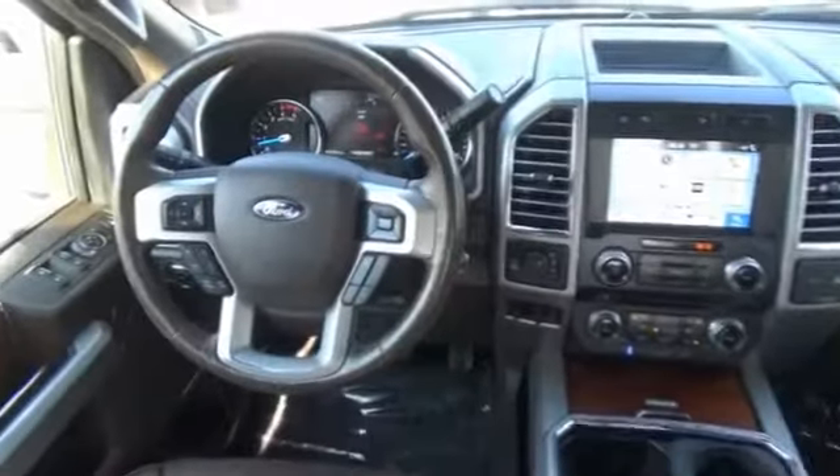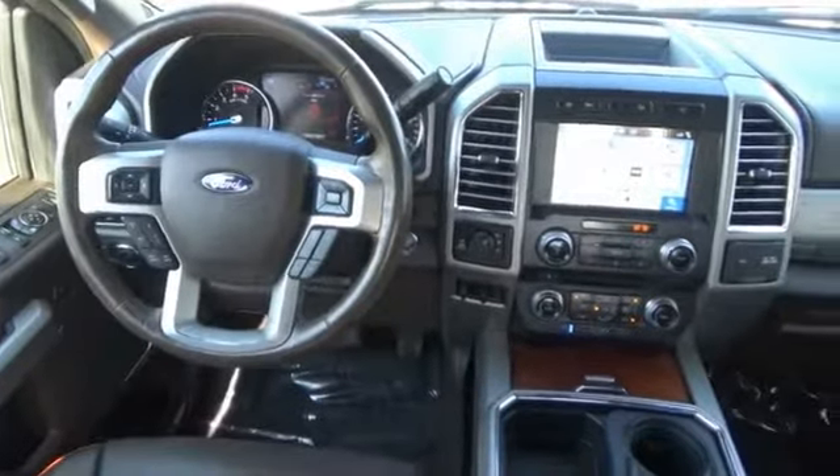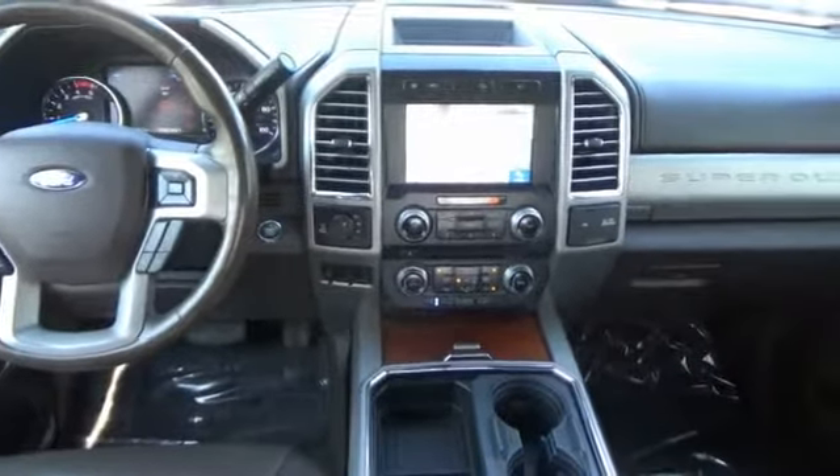Here are some of this vehicle's great options: universal garage door opener, fog lights, trip computer, outside temperature gauge, power adjustable pedals.